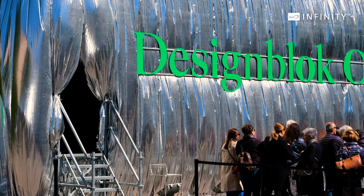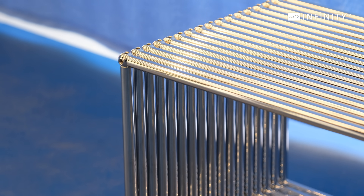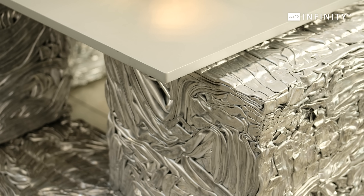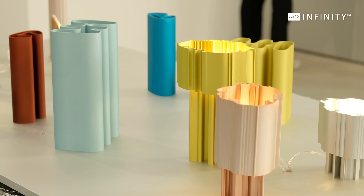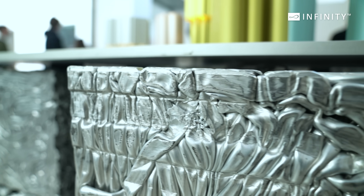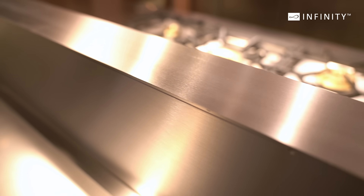Metallics dominated many of the new collections. Iridescent, sculptural, industrial or crumpled, the resurgence of metallics reflects a broader trend towards materials that are not only aesthetically pleasing but also hard-working, functional, practical and recyclable.